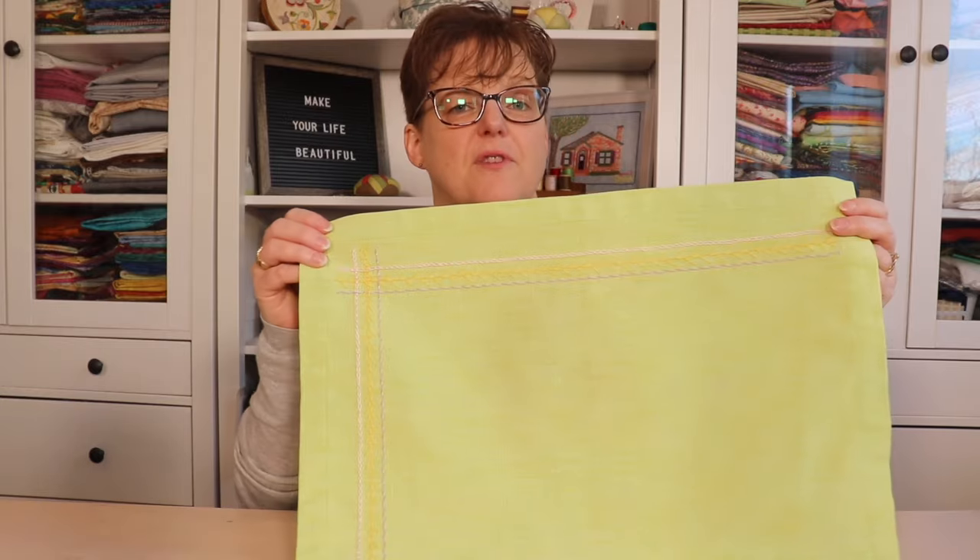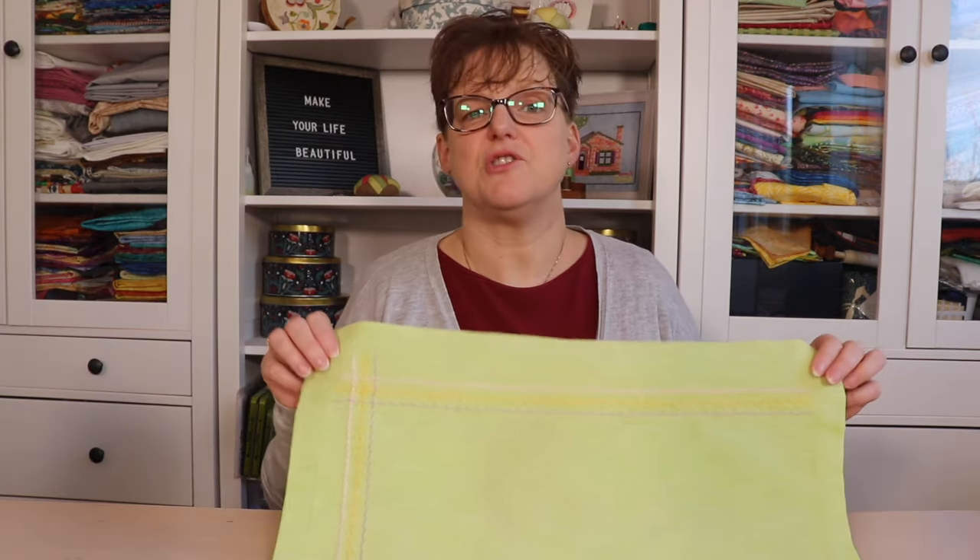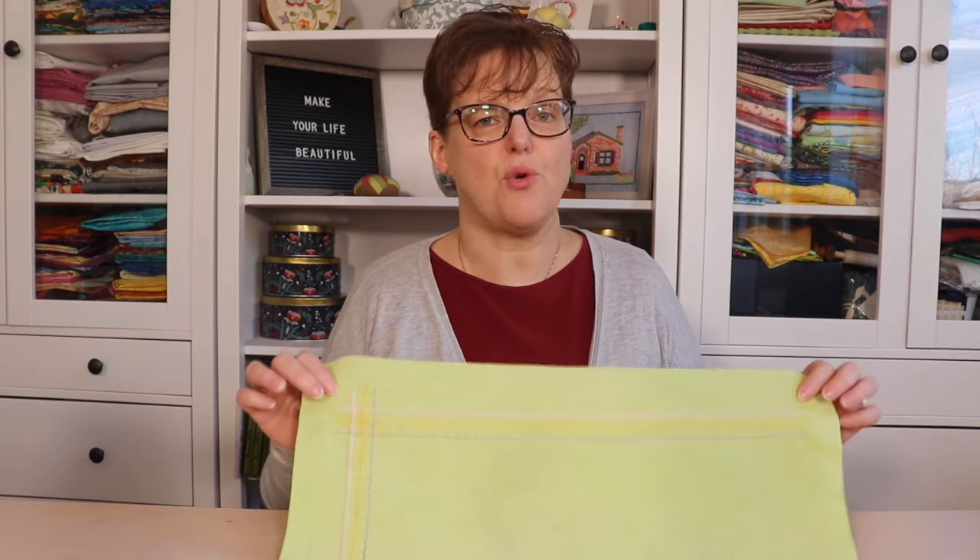Adding stitching to a ready-made item is a really nice way to personalize a gift. For example, this placemat was just purchased and then I added a couple of rows of embroidery onto it. You can also personalize napkins, aprons, and tea towels using hand embroidery, applique, or decorative machine stitching. It takes a plain basic item and really personalizes it — and since you don't need to make the item from scratch, it's great if you don't have a lot of time.